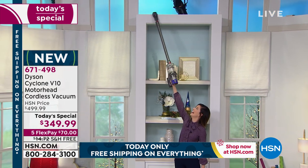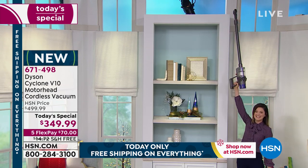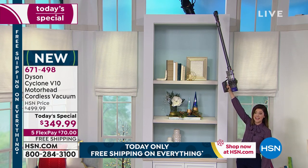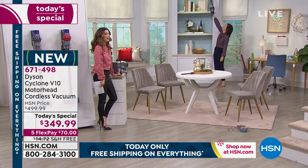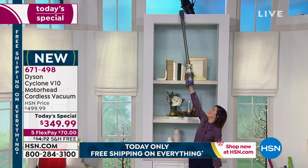How high is that — 10 feet? 12 feet? I'm 5 foot 8, and this is over a 4-foot reach, so we're getting over 10 feet. If you have high ceilings, we don't do math — but we know how to vacuum those high and hard-to-reach places.